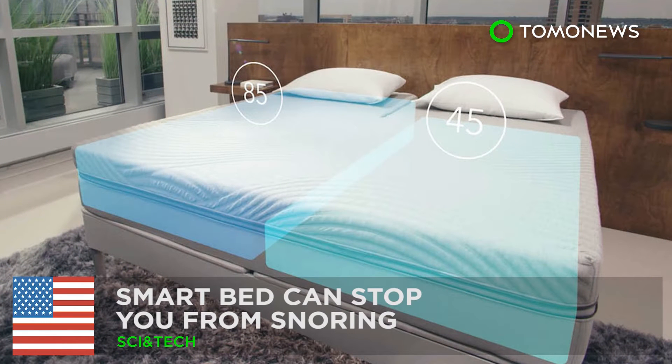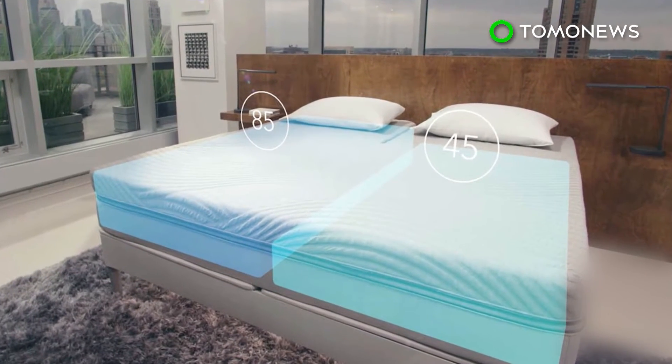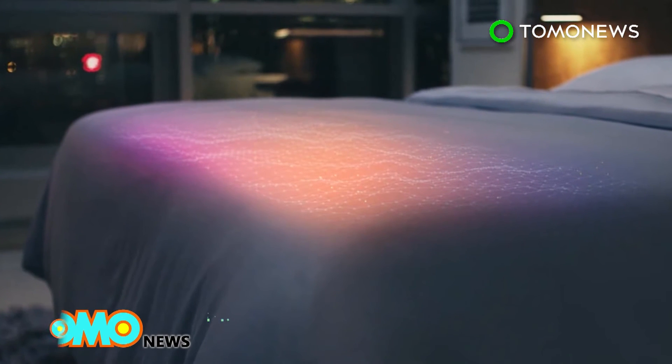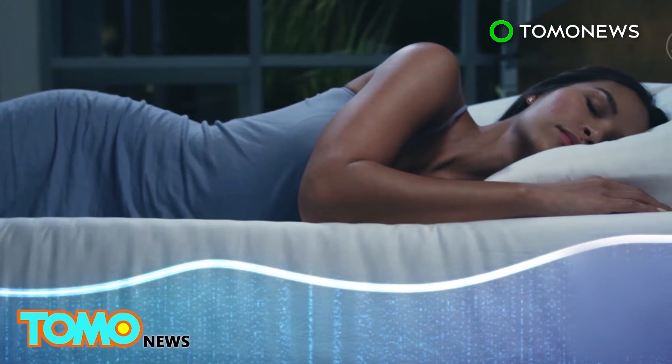Smart beds can stop you from snoring. A Minneapolis mattress company unveiled a smart bed at the Las Vegas Consumer Electronics Show that can help prevent users from snoring, thus eliminating the chances of them disturbing their partners in their sleep.